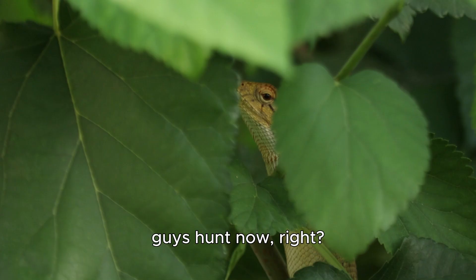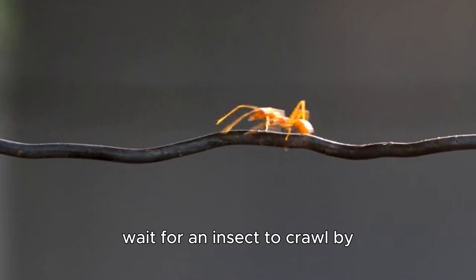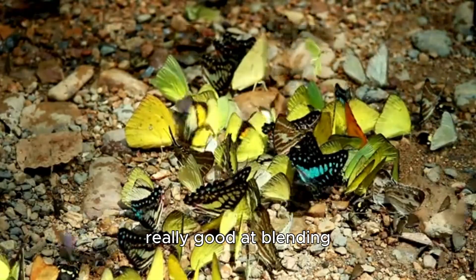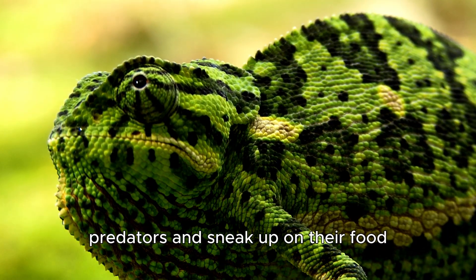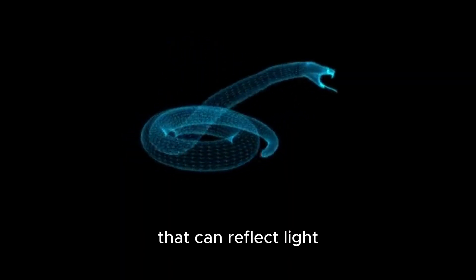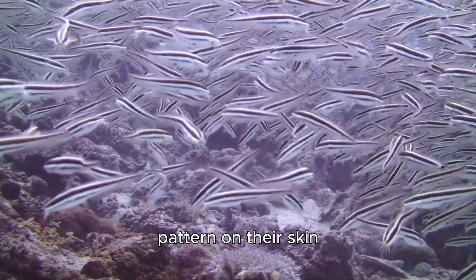So how do these guys hunt? Well, they don't really hunt — they just wait for their food to come to them. They basically sit on a leaf or a twig and wait for an insect to crawl by, then snatch it up and eat it. You may have noticed by now that these guys are really good at blending in with their surroundings — this is called camouflage, and it helps them hide from predators and sneak up on their food. The reason they can change their colors is because they have special cells in their skin called chromatophores. These cells contain pigments that can reflect light, and by controlling how the light reflects off their skin, they can change their colors. They can also move these cells around, which allows them to change the pattern on their skin.